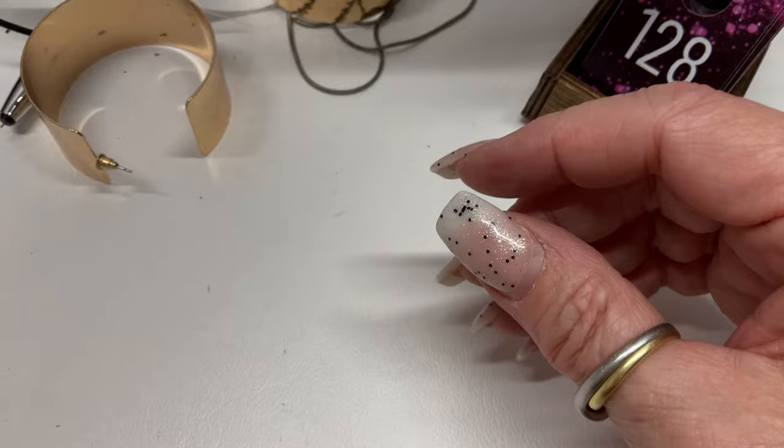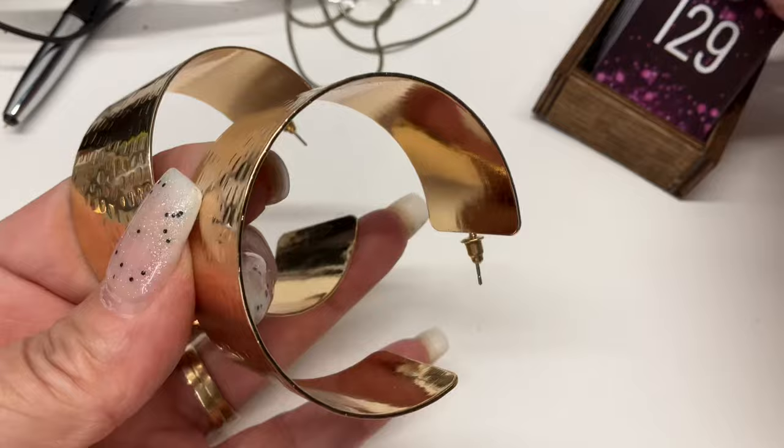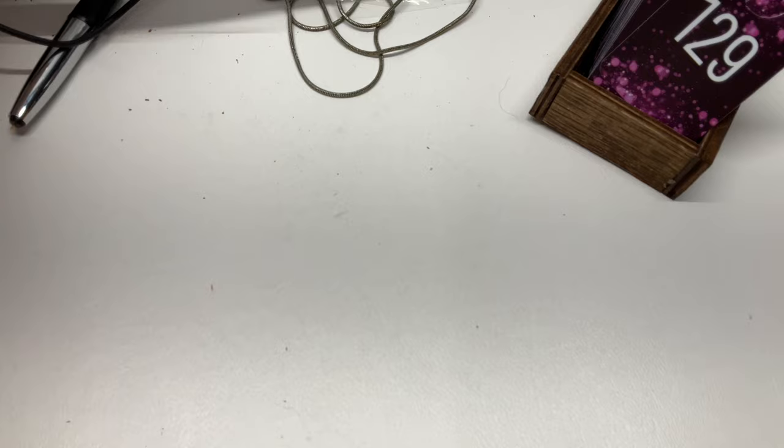Oh I thought these were bracelets — they're earrings! Check those out — those are some serious hoops! Let's go $4 on the hoops.